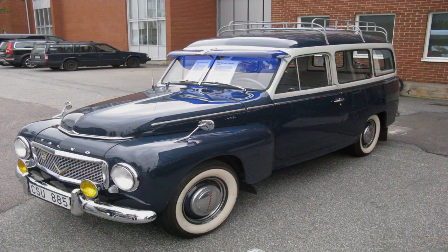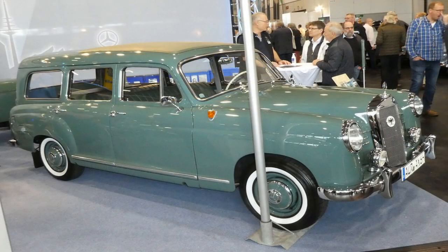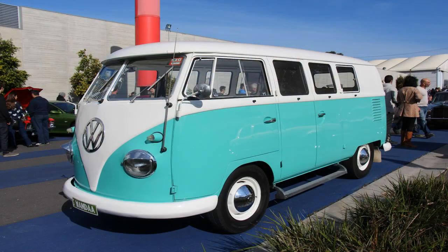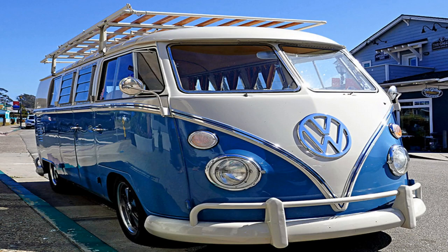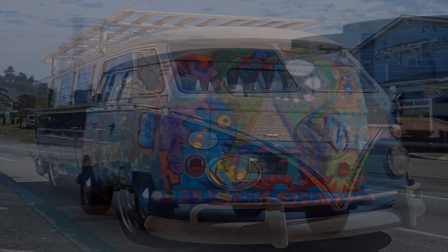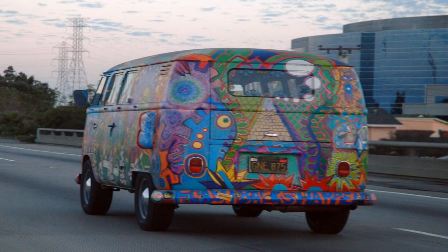European manufacturers like Volvo and Mercedes-Benz introduced their own station wagon models, which were often more luxurious and stylish than their American counterparts. Volkswagen, meanwhile, introduced an alternative: the Type 2, also known as the Microbus or Combi. The Type 2 was a versatile and practical vehicle that became popular with families and adventurers. Its distinctive shape and design made it an iconic symbol of the 1960s counterculture movement, and it remains a popular model today among collectors and enthusiasts.